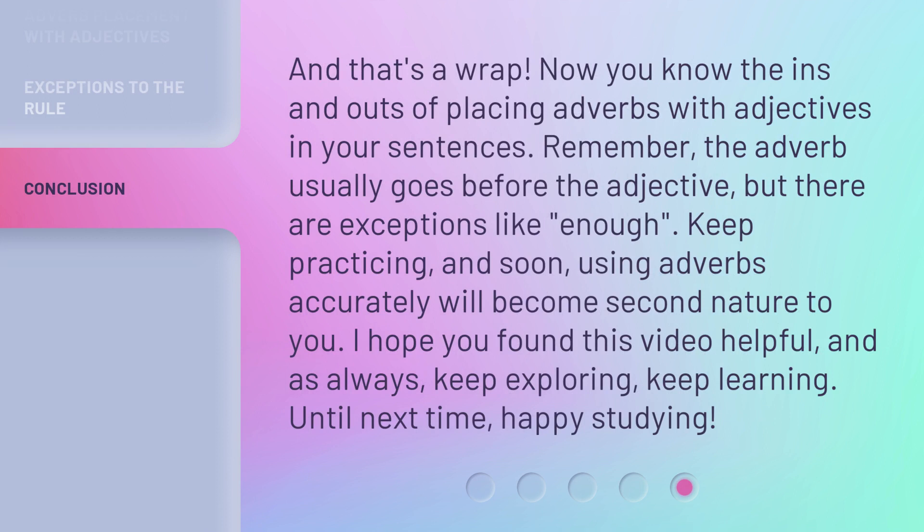And that's a wrap. Now you know the ins and outs of placing adverbs with adjectives in your sentences. Remember, the adverb usually goes before the adjective, but there are exceptions like 'enough.' Keep practicing, and soon using adverbs accurately will become second nature to you. I hope you found this video helpful, and as always, keep exploring, keep learning. Until next time, happy studying.